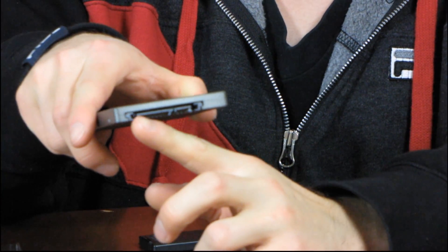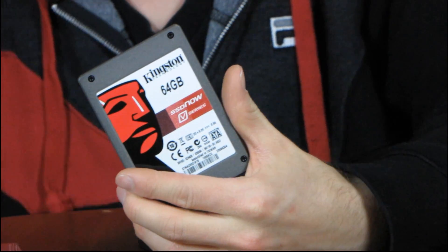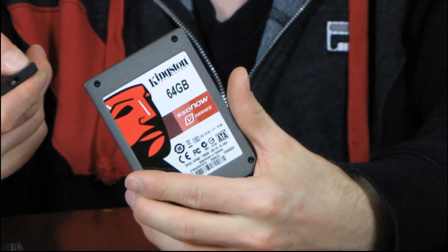On the back of the drive, we've got SATA power as well as SATA 2 data, and that pretty much covers my unboxing of the Kingston SSD Now V2 solid state drive.